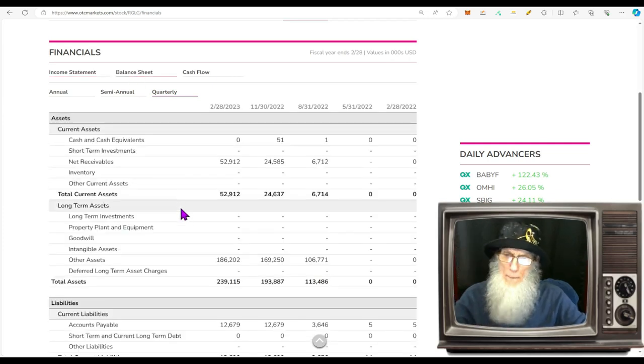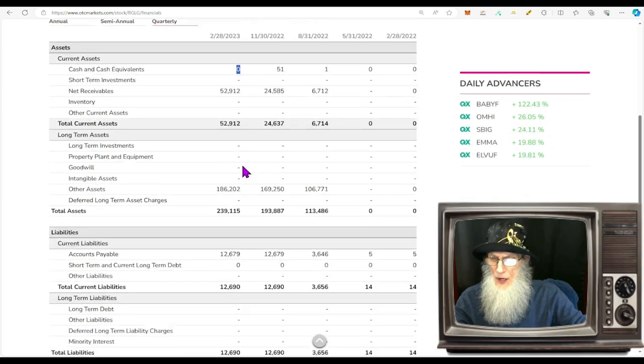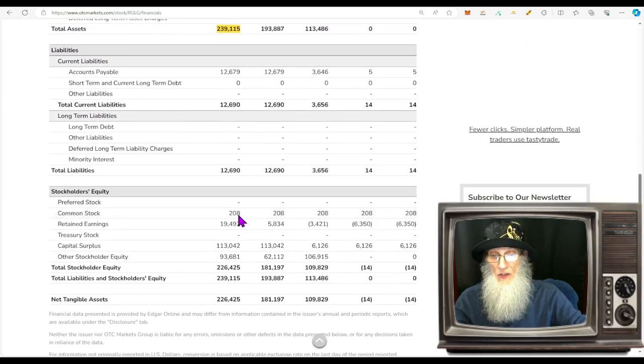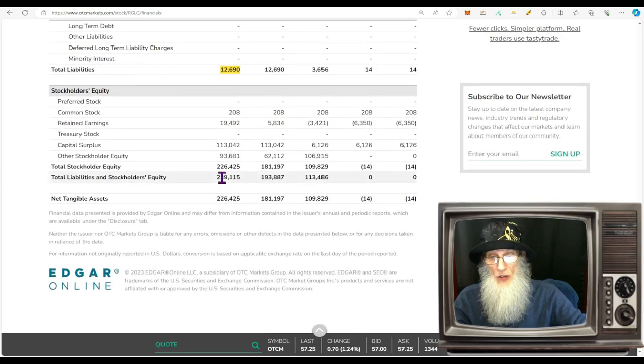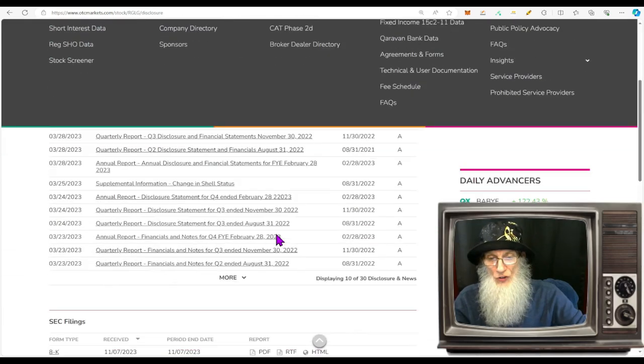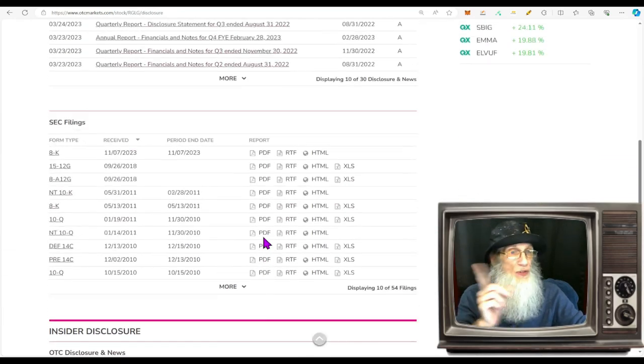Looking at the balance sheet: nothing in the bank, but $239 million in assets and hardly any liabilities. Subtracting $113 million in liabilities from the assets leaves stockholder equity of almost a quarter billion — $226 million. It's looking good.